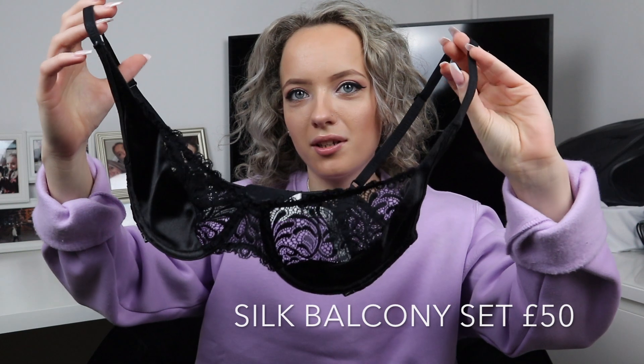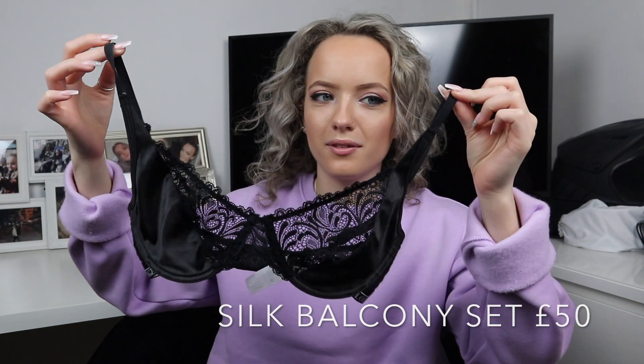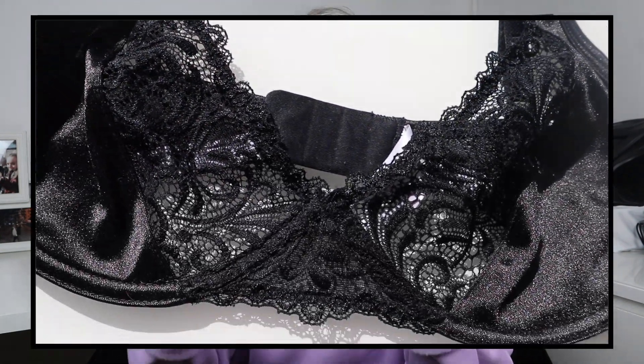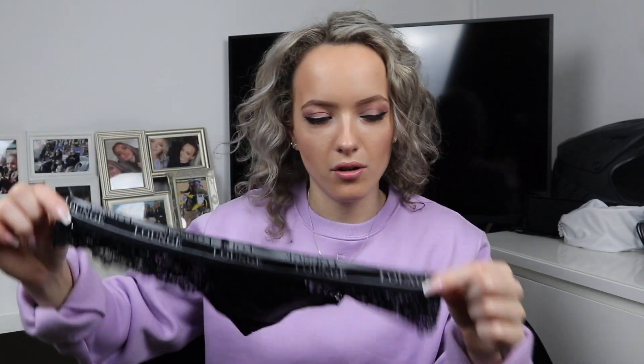The next set is this lace and satin bra — I think it's the plunge set but I'm not 100% sure, I'll leave it on screen. I just absolutely love the lace. Lounge honestly do the softest lace ever on their bras — it's so comfortable, and the satin adds a little bit extra. This one is wired compared to the triangle set. It just fits perfectly and at the back it's got 'Lounge' all across it, which I think is so pretty. These come with thongs and there's no option for briefs, so I just picked up the matching underwear.